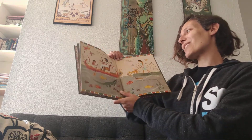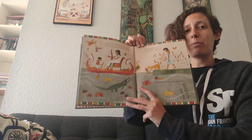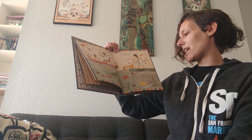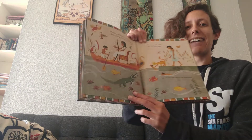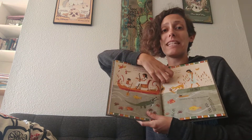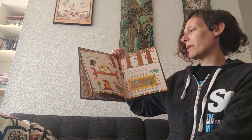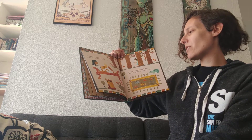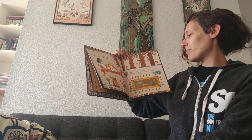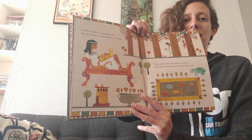Mummy cat purrs to see the smile of the young girl playing by the Nile — remember, that's the river through Egypt. Two boats floated but one ship sank, clawed by the cat on the river banks. They're playing by the water. These are some of the paintings in the tomb. Or this mural of a noontime nap — dreams of mice on the queen's own lap. Their couch was set beside the pool; the shade from date trees kept them cool. They're sitting in the shade together.